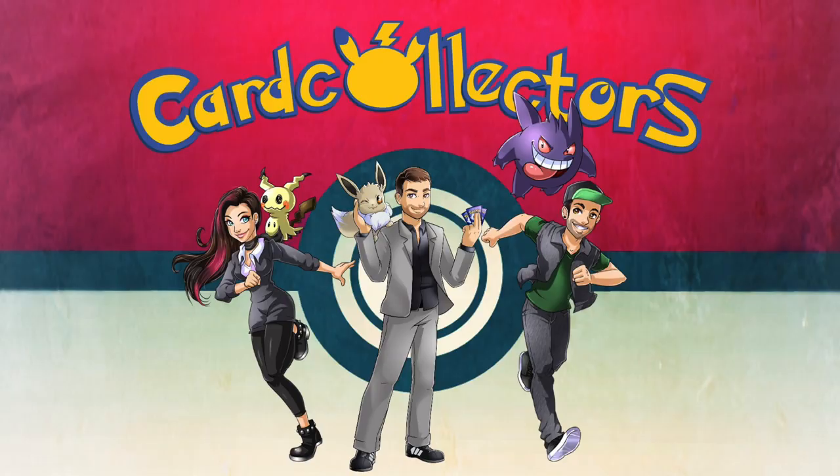Hello card collectors! Welcome back to a new video. My name is Pascal and today is August 23rd of 2019. You all know what that means — it's the big day. The day that the new Pokemon set Hidden Fates is hitting the stores. It's being released in Europe and in the US as well, and we couldn't be more excited.